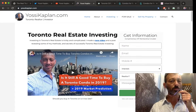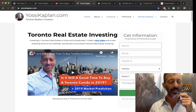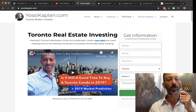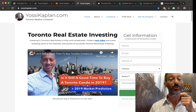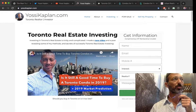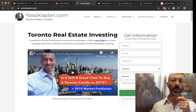Today on YossiKaplan.com I want to cover Toronto real estate investing — specifically how to buy the right condo for a tenant who will stay long-term and pay top dollar. For tenants, it's about finding the right condo at the lowest cost. For investors, it's about getting the best unit, best return, best rent, and best tenant.